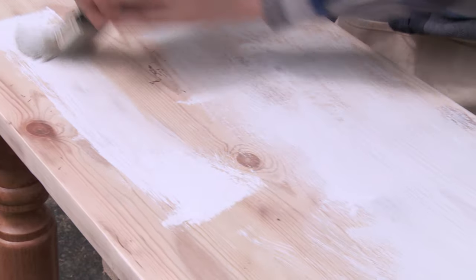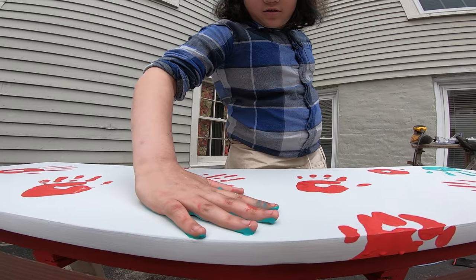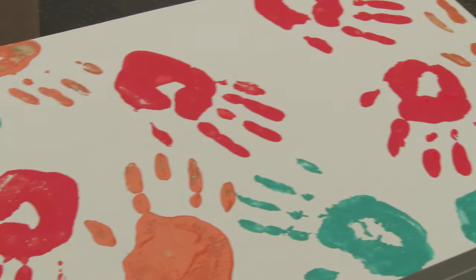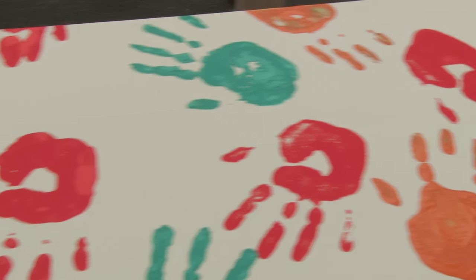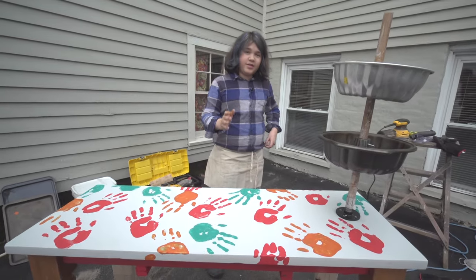My design idea for the top of the table is to have handprints in three different colors. Oh, that looks great. This is a very hands-on project. I'm going to work on the second table and then we're going to go to our client and see how they like it.